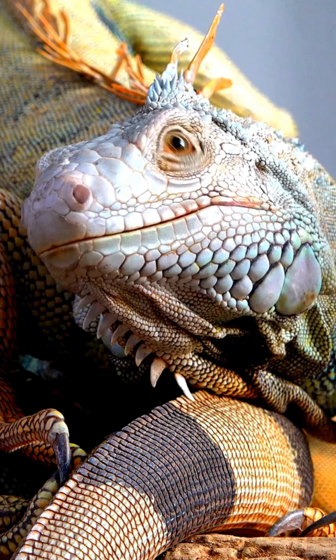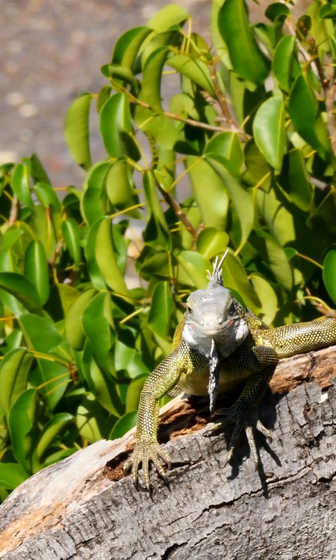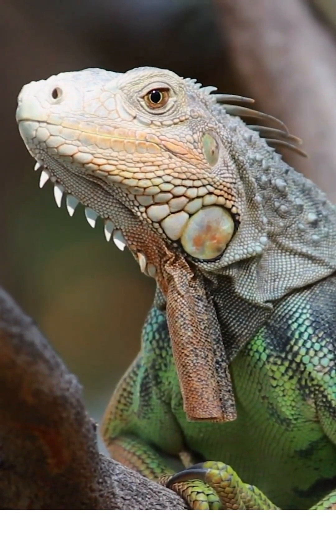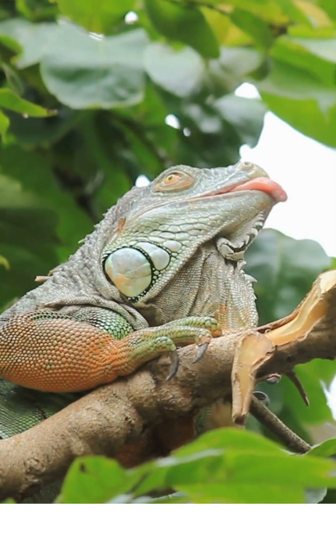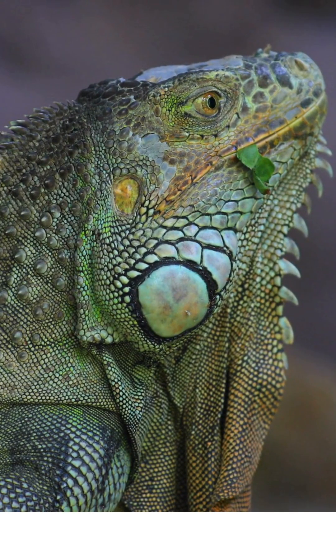Another amazing fact is that they have a third eye on top of their heads called a parietal eye. It doesn't see images, but it detects light and shadows, helping them sense predators from above. Iguanas truly are nature's modern-day dragons.